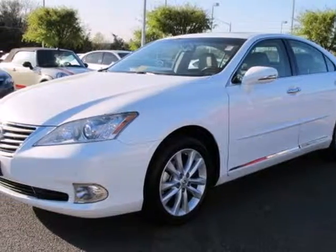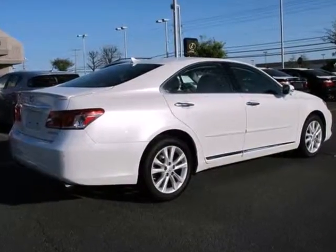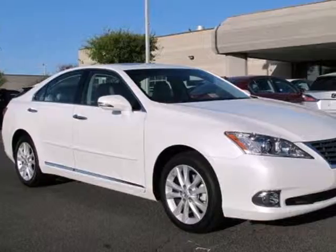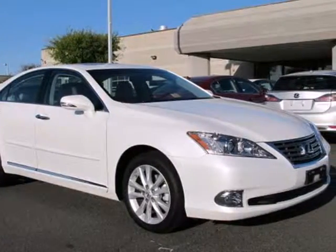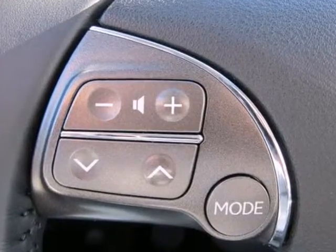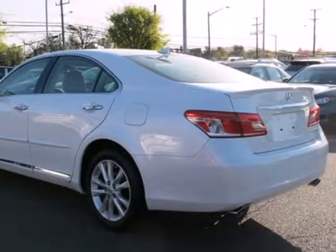Here's a 2011 Lexus ES350. Roomy and refined, it comes packed with standard amenities, including one-touch power windows, power heated mirrors, four-wheel anti-lock brakes, keyless ignition, traction control and a premium audio system with MP3 input, satellite radio and iPod integration.